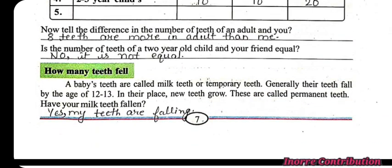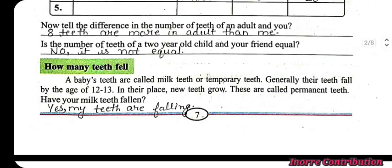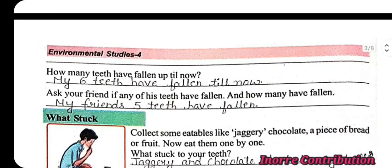Next question: Have your milk teeth fallen? Yes, my teeth are falling. Next question: How many teeth have fallen up till now? My six teeth have fallen till now. Ask your friend if any of his teeth has fallen and how many. Answer: My friend's five teeth have fallen.